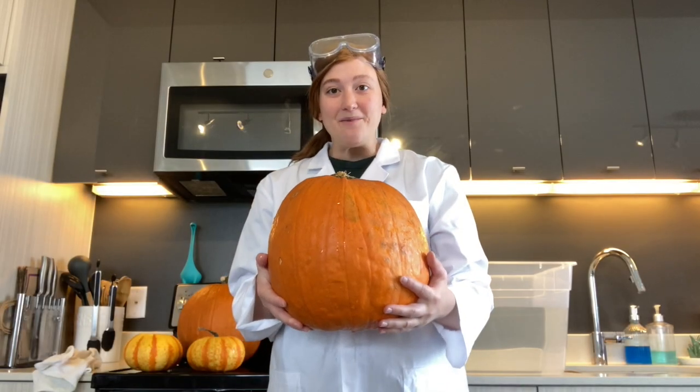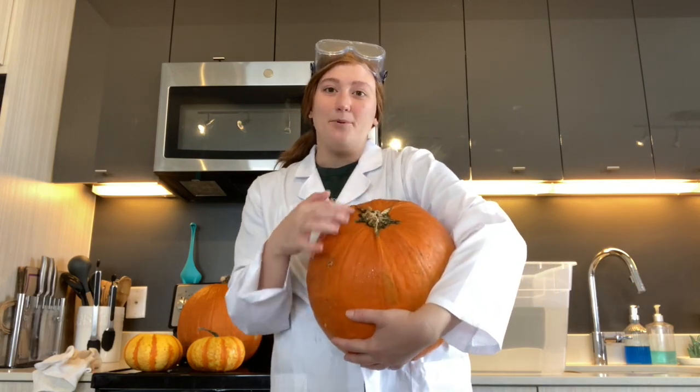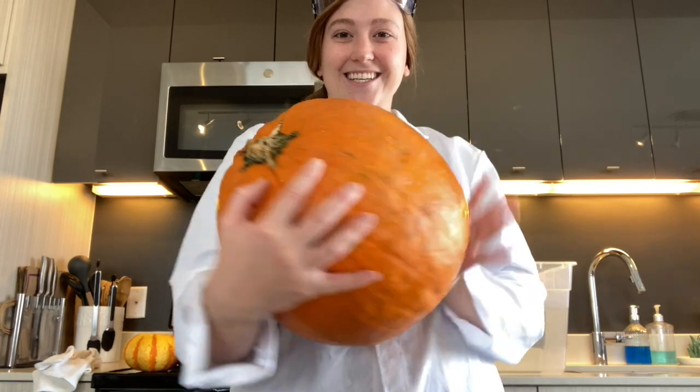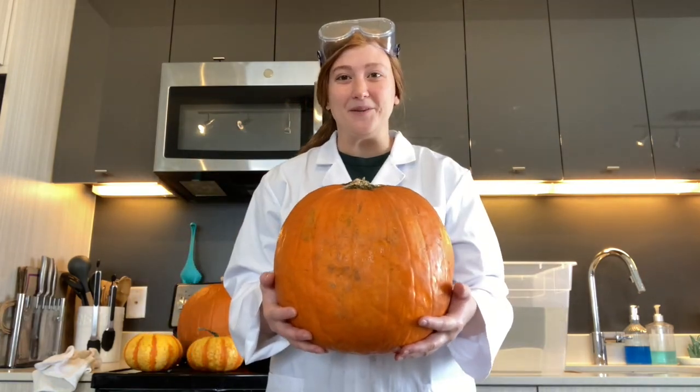Pumpkin number three is our big pumpkin. Again, this pumpkin has skin on the outside, a place for a stem, and is filled with pulp and seeds. It's pretty heavy. This is pumpkin number three.